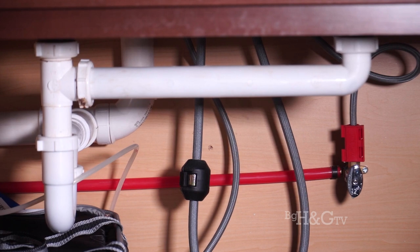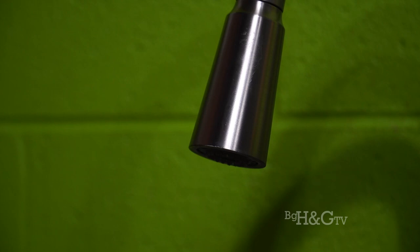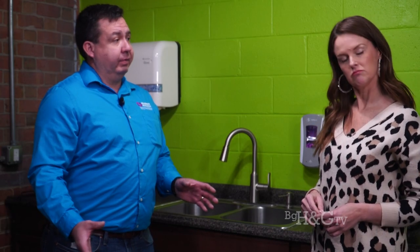Frozen pipes — no one wants to come home to a flooded house. The biggest thing is to make sure that whenever you have any plumbing on exterior walls, they're insulated. If you touch the wall under your sink and it feels really cool, leave your cabinet doors open. It's really not the frozen pipes you have to worry about — it's the thawed frozen pipes that can crack. When you have no water pressure anywhere, that's when it gets scary, because when it does thaw, where's your issue going to be?